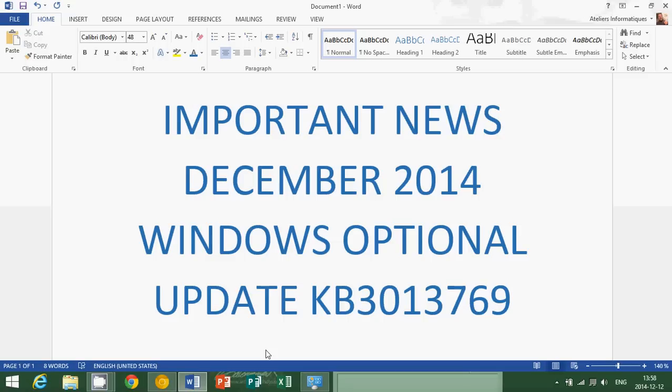So very important: remember not to install KB3013769 if you have Kaspersky antivirus. But if you have any other antivirus or any other type of software, it seems to be a good update and seems to be safe.